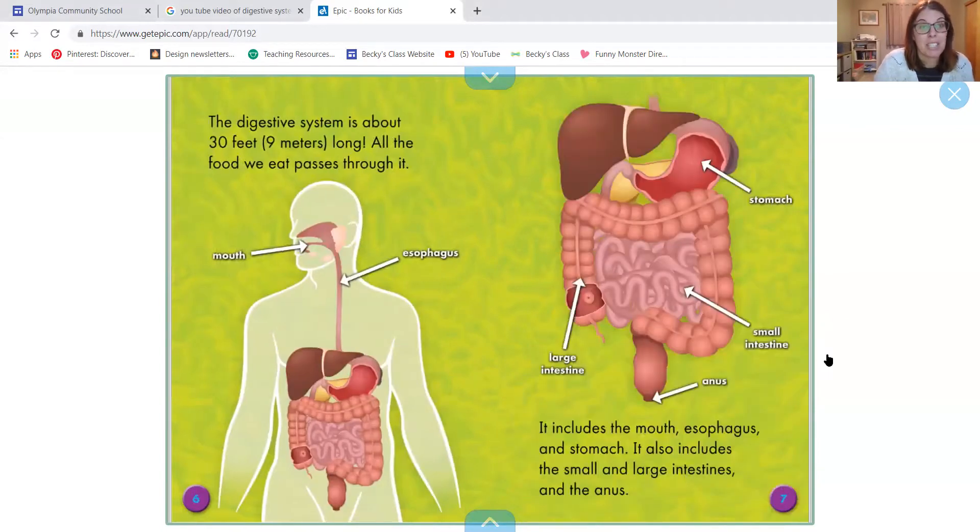The digestive system is about 30 feet long. That's very long — about as wide as a really big room. 30 feet is big. If you picture me, I'm just a little bit over five feet. So you'd have to line up six of me head to toe to get 30 feet. It's pretty big.